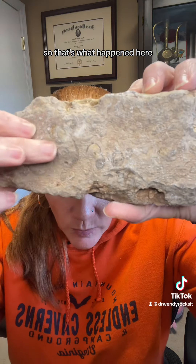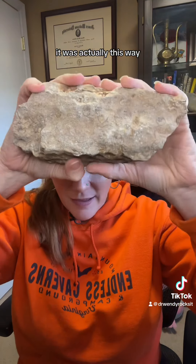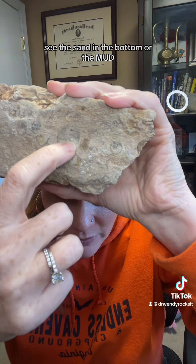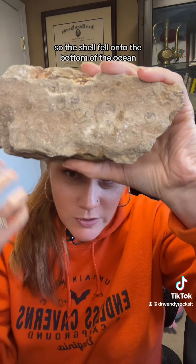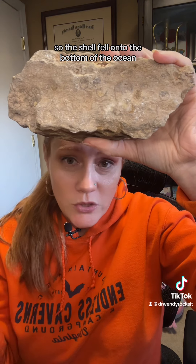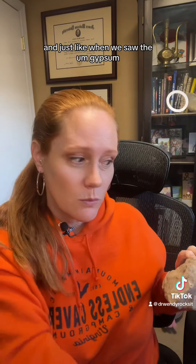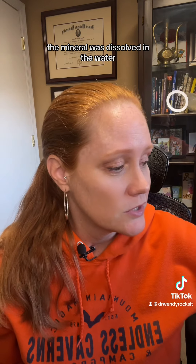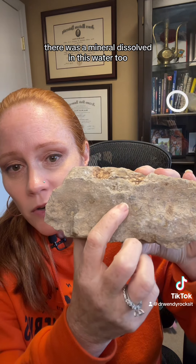So that's what happened here. When this rock was forming, it was actually this way. And I know that because the sediment has settled out onto the bottom. So the shell fell onto the bottom of the ocean, the sediment settled out, and there was water left on the top. And just like when we saw the gypsum, the mineral was dissolved in this water too.